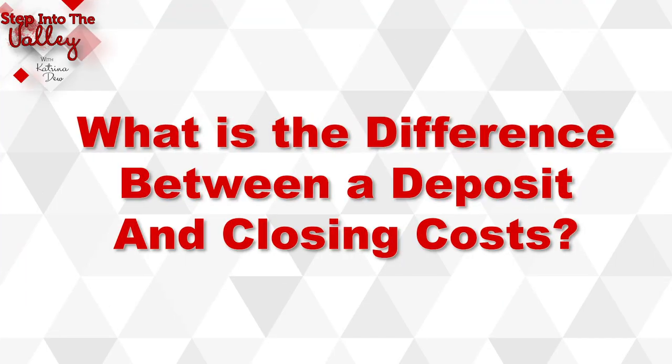Welcome to Step Into The Valley with Katrina Duke at the 3-Step Realty Group. Today's episode, we're going to be talking about something that I hear as a question from a lot of first-time homebuyers: what's the difference between a deposit and closing costs? And aren't they the same thing?